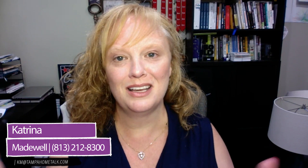I'm Katrina Madewell. Make sure you share this video with anyone that can get some value from this particular topic. Thanks for watching. I'll be back with another great tip in just a couple weeks. Bye for now.